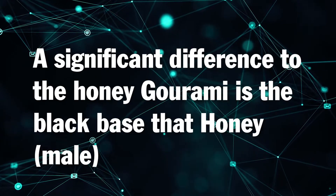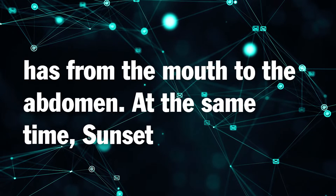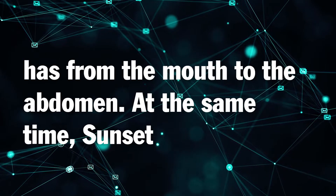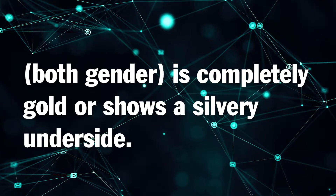Honey gourami versus sunset gourami: a significant difference is the black base that the honey male has from the mouth to the abdomen. At the same time, the sunset gourami of both genders is completely gold or shows a silvery underside.